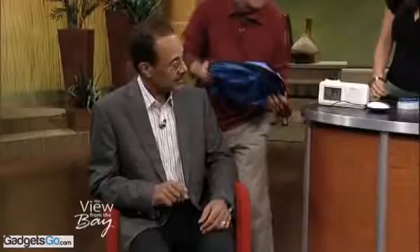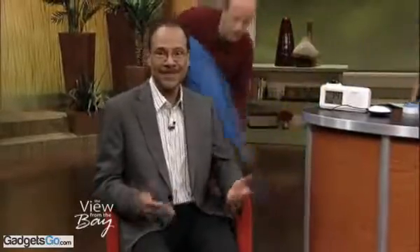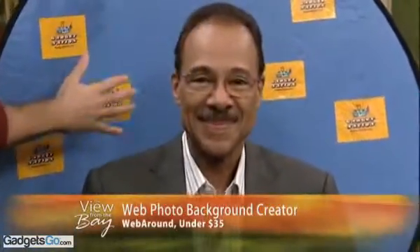I'm gonna cross over here. This is called the Web Around. It was invented by two nurses. The idea is that it goes behind your chair right here — you sit right here, look at that. And what this is, is when you have a webcam, you have a clean background.